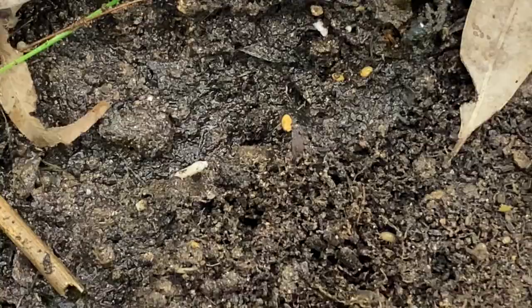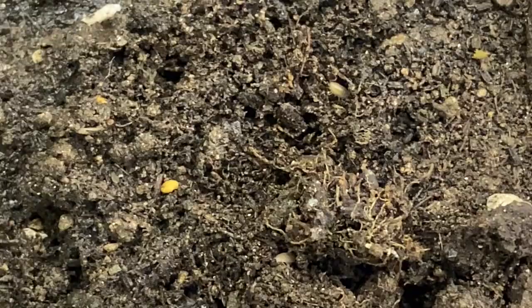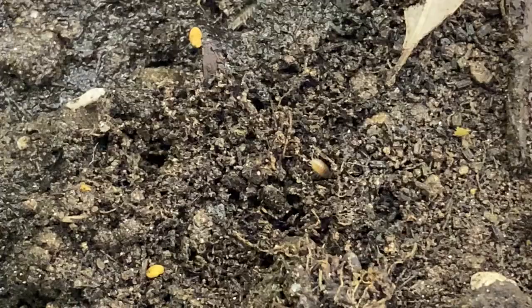And this is what we put the pill bugs in. This terrarium over here is where the sow bugs are, and I see little babies in here also. I don't see any adults, but there's a baby right in the center and there's a slightly older baby on the top.